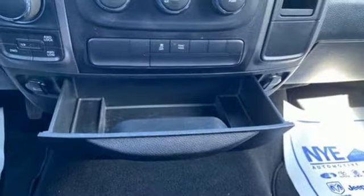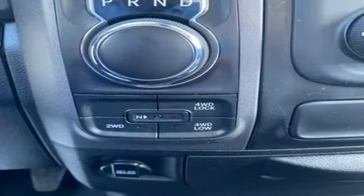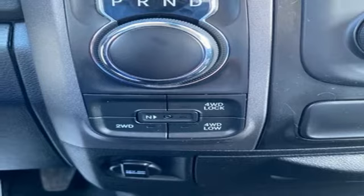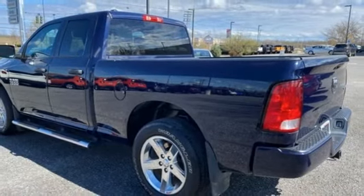Manual tilting steering column, aluminum wheels, electronic shift on the fly, auto-dimming rear view mirror, and external memory control. They say a journey of a thousand miles begins with one step.